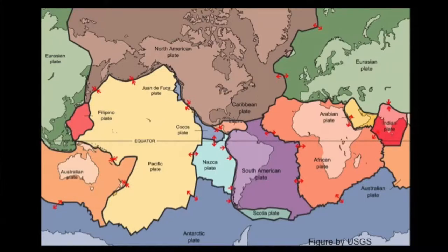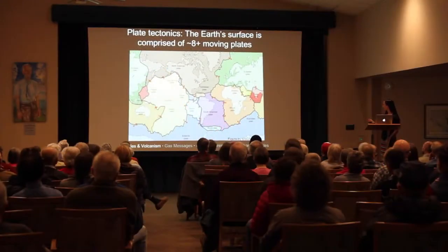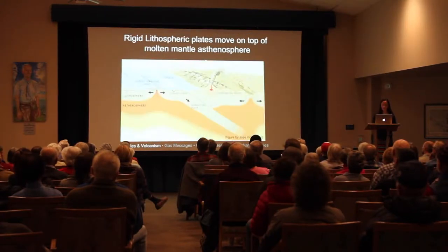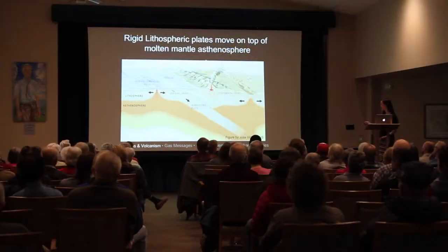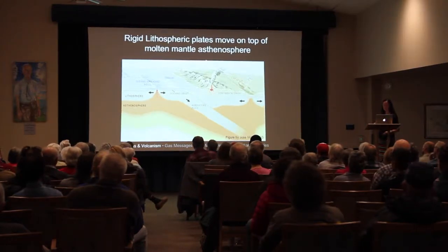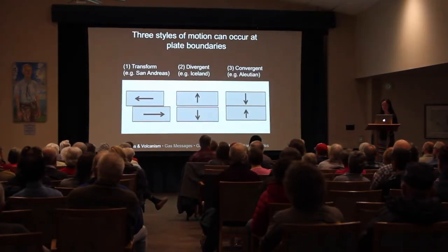Plate tectonics is a theory that the Earth's crust is made up of multiple moving plates — eight — and here you can see that Alaska is present on the North American plate. This is a cross section of the Earth showing that the crust is a very thin layer overriding the upper mantle.